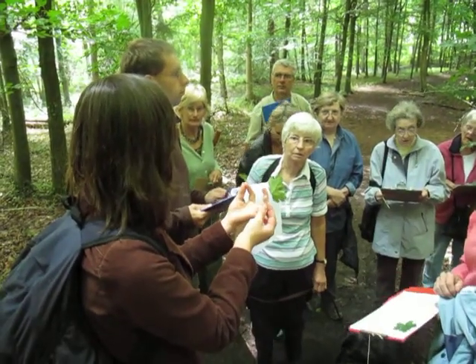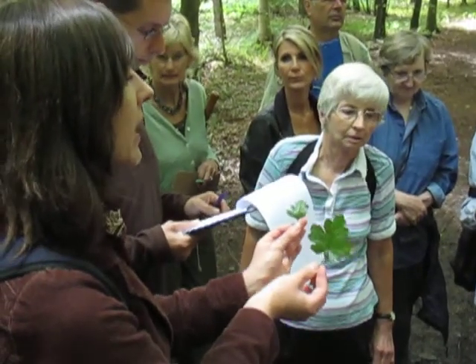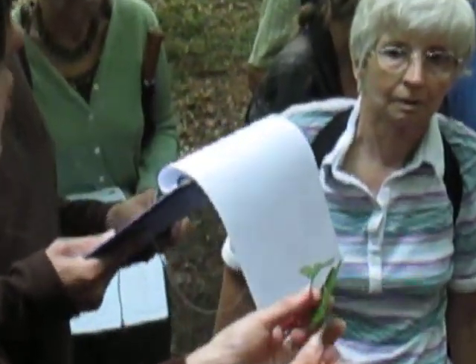So again, when we do leaf rubbing, if you do them together on the same page, preferably in different colours — say hawthorn could be yellow, field maple could be red. And that's also going to help you remember the shape of the leaf. So pick a leaf for your charts.